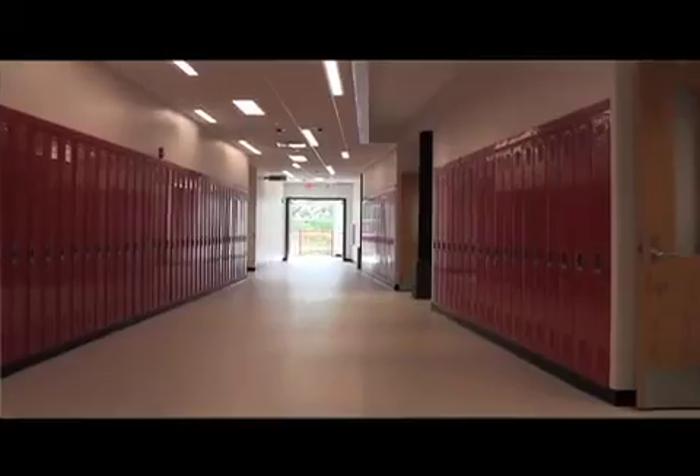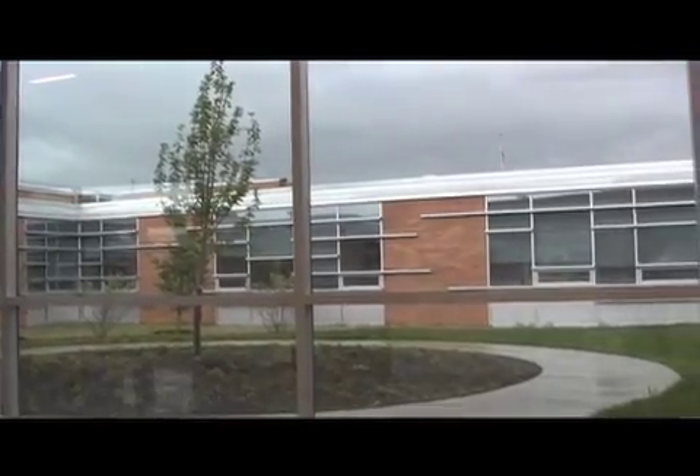Hi, my name is Caitlin Watkins, and I'm standing here in the new C-Wing, which has been in planning for over three years. I got a chance to talk with Dr. Greenwood, who told me about the opportunities that this building has to offer.